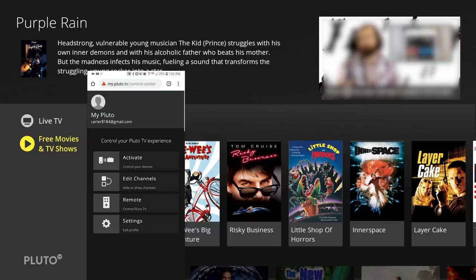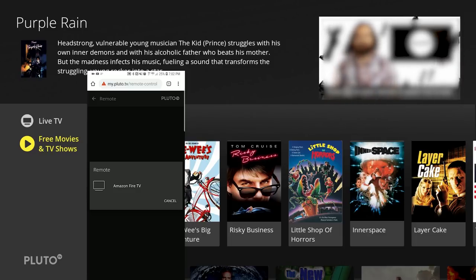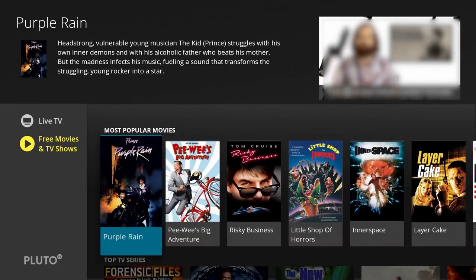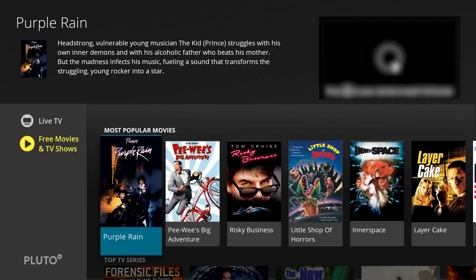They have every station Pluto has to offer and you can go straight down the list and turn each one off. If we go back, there are two more options: Remote — which just tells you that my remote is controlling my Amazon Fire TV — and Settings, which I'm not going to click on because it will likely show personal information like email address, name, and date of birth. So we'll go ahead and jump into the install process.